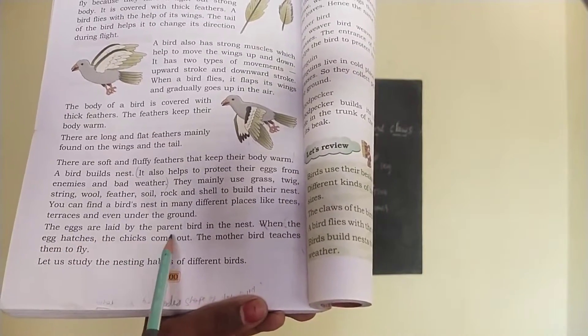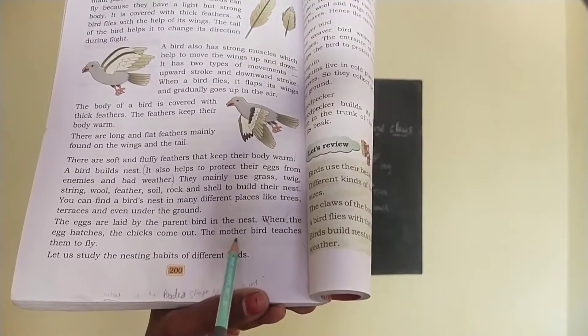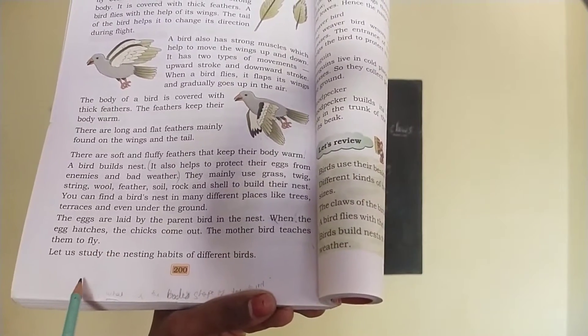The eggs are laid by the parent bird in the nest. When the egg hatches, the chicks come out. The mother bird teaches them to fly.